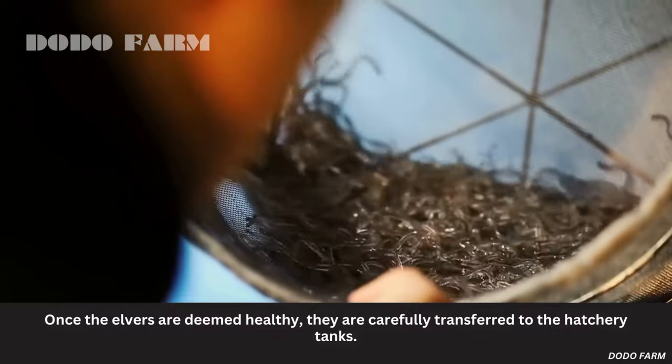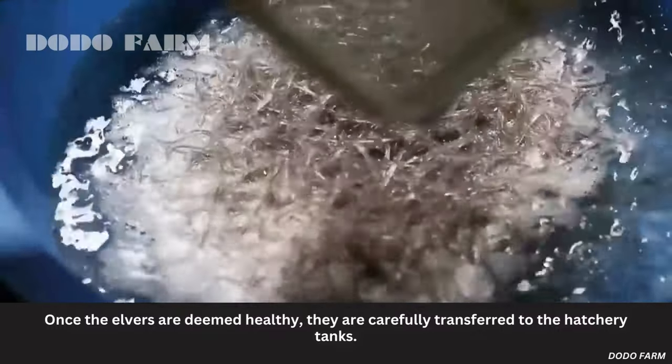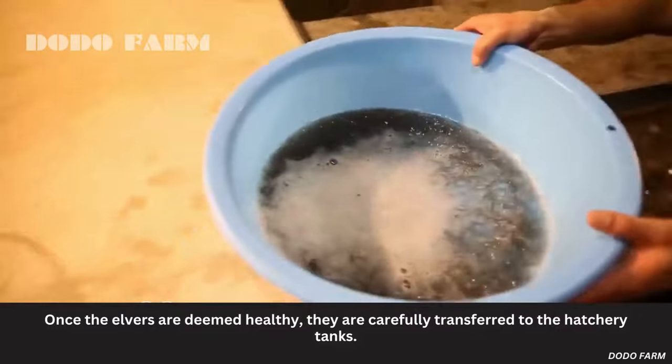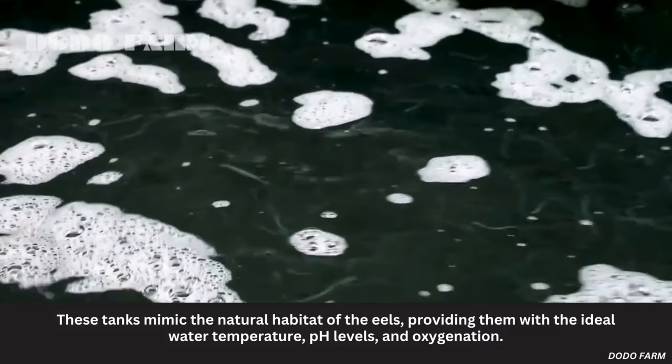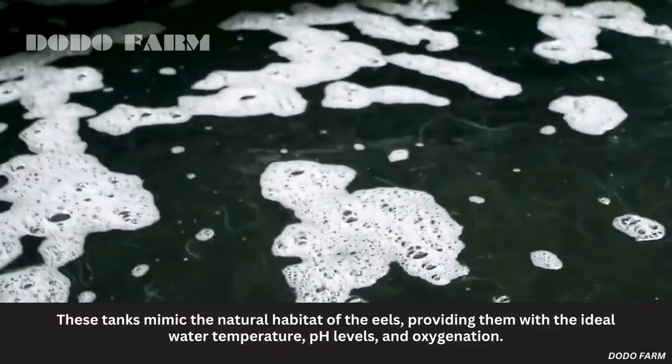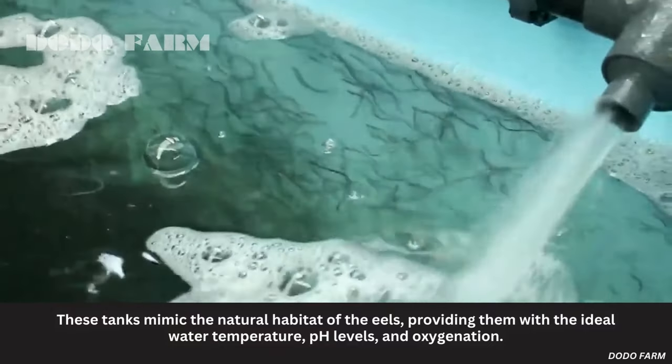Once the elvers are deemed healthy, they are carefully transferred to the hatchery tanks. These tanks mimic the natural habitat of the eels, providing them with the ideal water temperature, pH levels, and oxygenation.